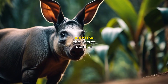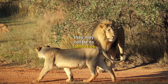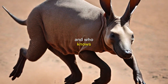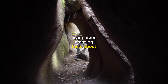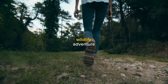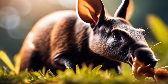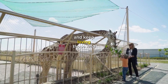So there you have it, aardvarks — the secret stars of the night. They may not be as famous as lions or elephants, but they're definitely some of the coolest creatures out there. And who knows, maybe one day we'll discover even more amazing facts about these mysterious animals. Thanks for joining us on this wildlife adventure, everyone. We hope you learned something new and interesting about the remarkable aardvark. Until next time, keep exploring, keep learning, and keep loving those wild animals.